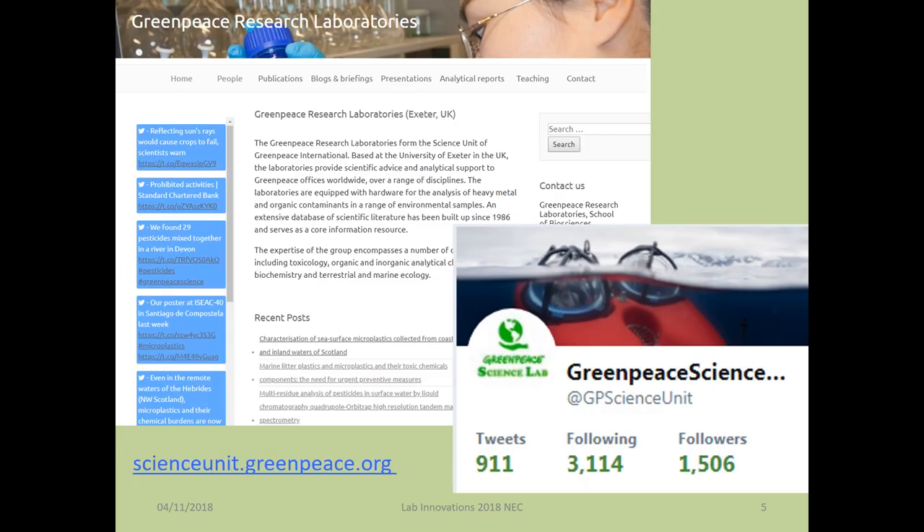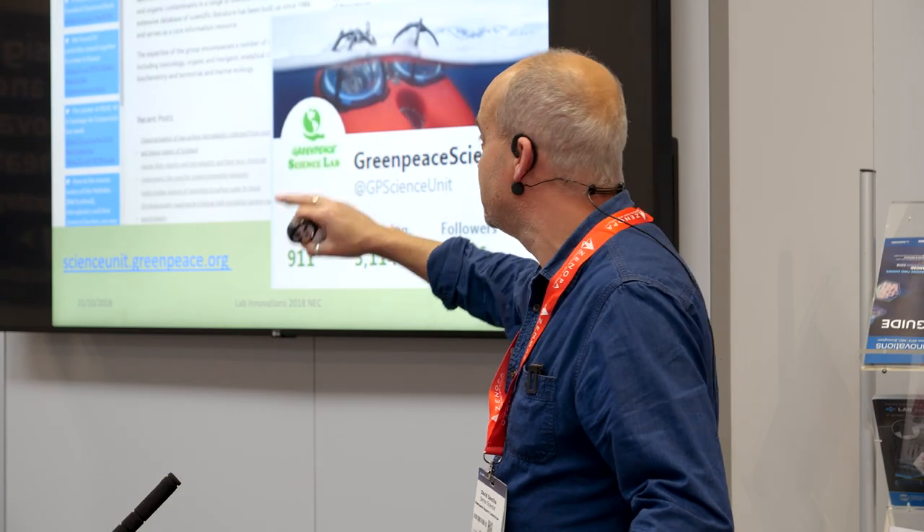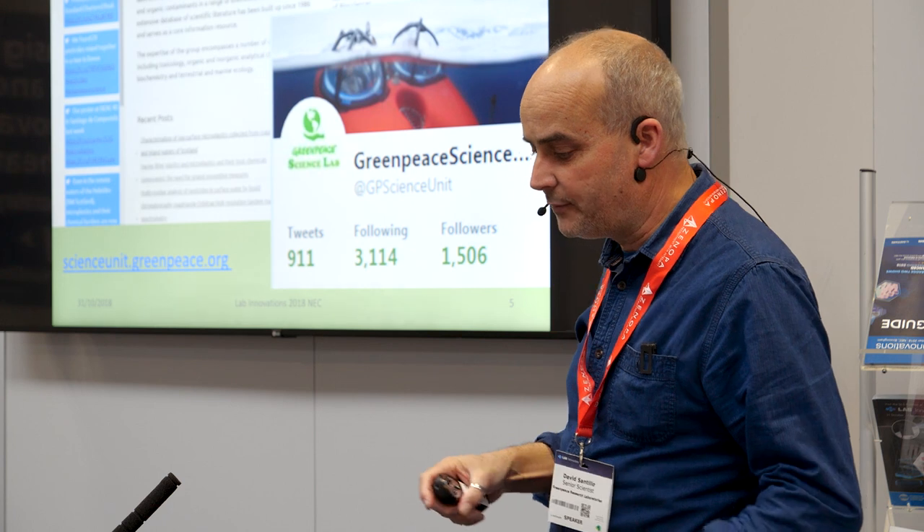We've got a very simple website — don't expect anything complicated, I'm the web developer and I'm not good at that kind of thing. But if you want access to our papers and reports, they're available at scienceunit.greenpeace.org. And if you want to follow us on Twitter, we've also got a fairly low-grade Twitter account that'll give you some idea of what we think is important.